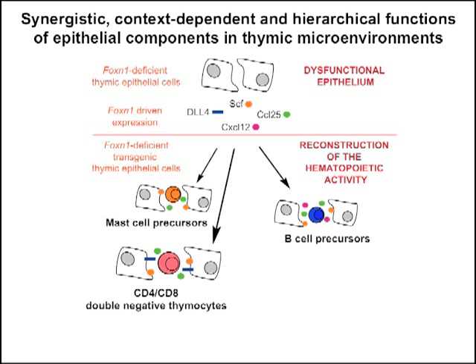The expression of DL4 together with CCL25, or CCL25 and SCF, led to a significant increase in T cell progenitors in the thymic rudiment. Under these conditions, the transgenic FOXN1-deficient epithelia supports the presence and proliferation of early double-negative cells. DL4, like CXCL12, overrides the mast cell progenitor preference of the CCL25 and SCF combination.